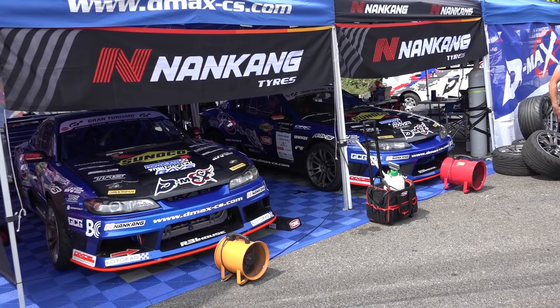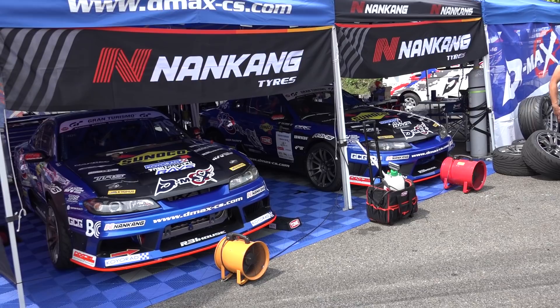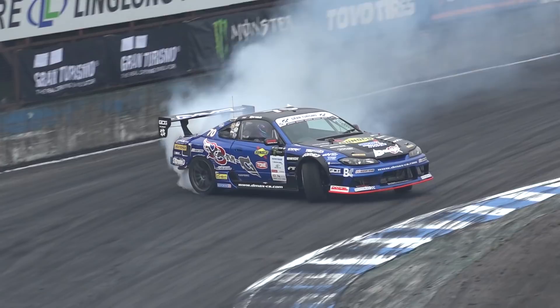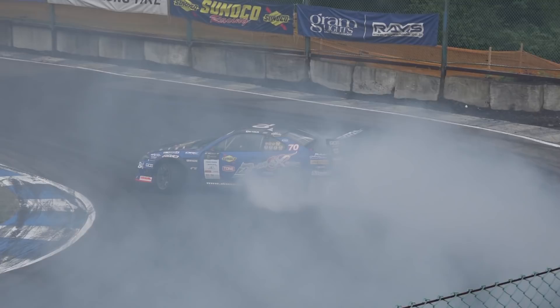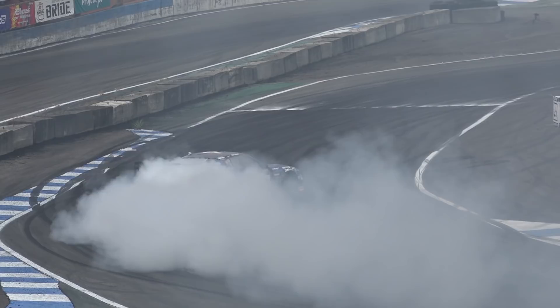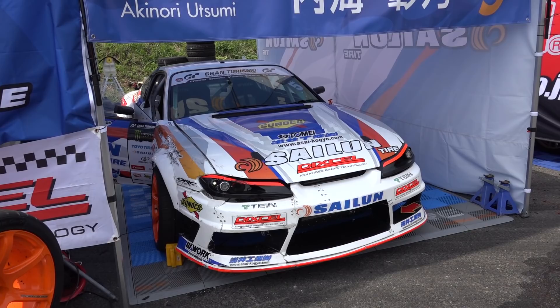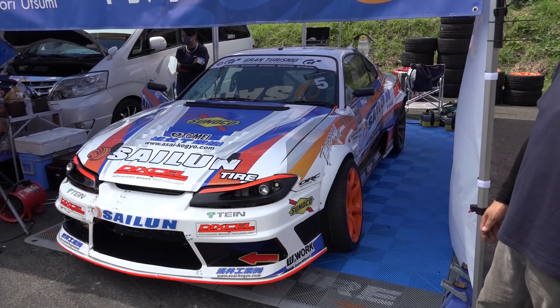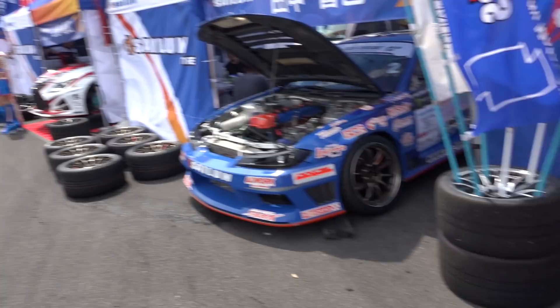Speaking of 2JZ S15s, you've got Yokoi and Suenaga driving these. Another 2JZ S15 is Utsumi's — the setup is a little bit different on this compared to most S15s. He drives very strong on the accelerator; maybe not always great in solo runs, but can be very aggressive in tandem when he gets it right. You can see they've all laid their tires out front of the pits to get marked.